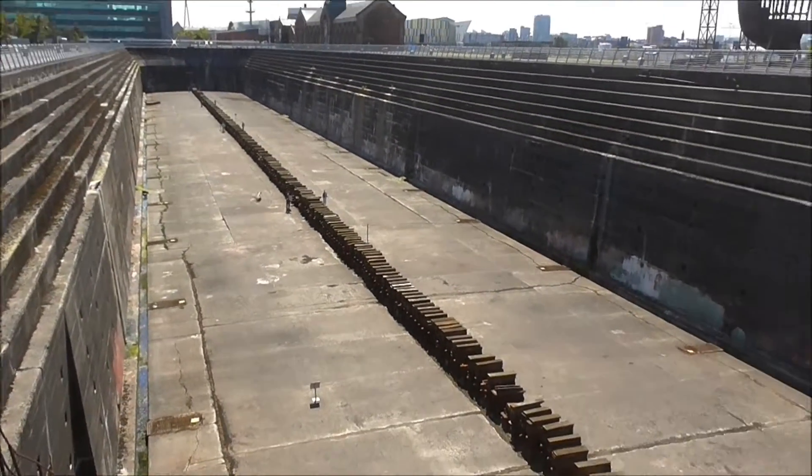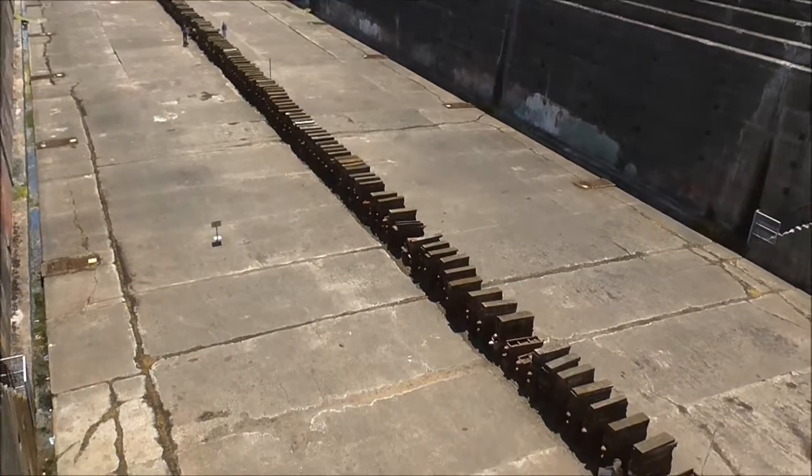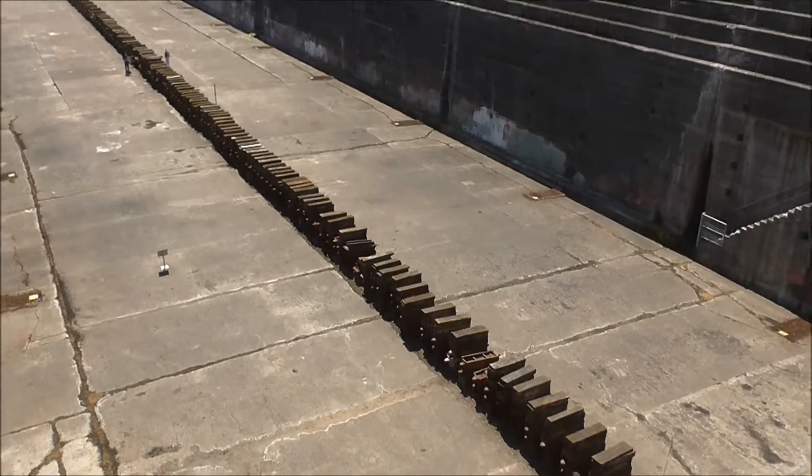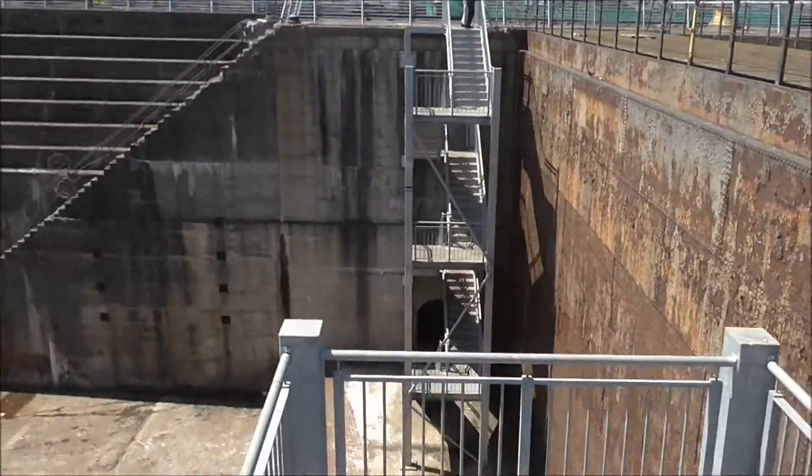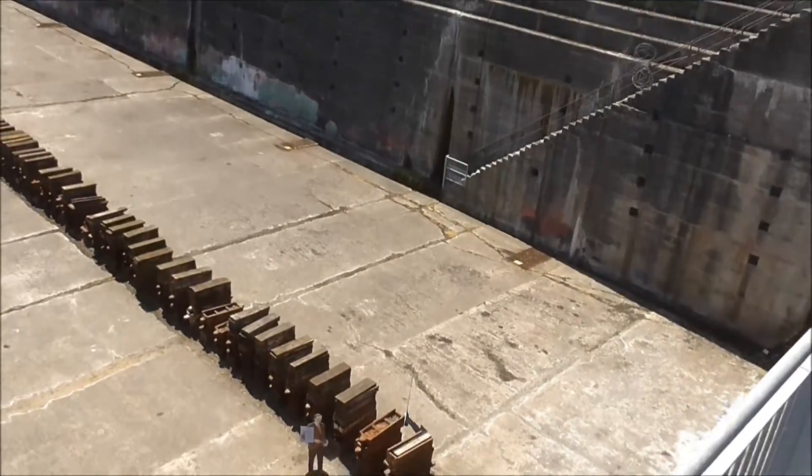Here I am back once again at the Thompson Dock, and there's the pigeons — they're nice. I'm just going down, descending down.